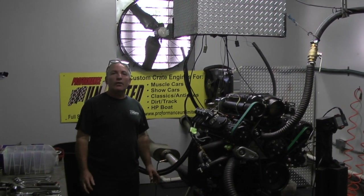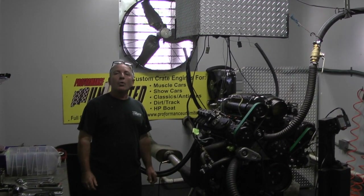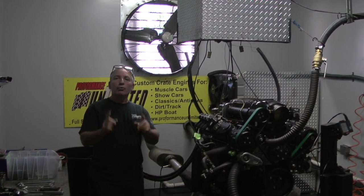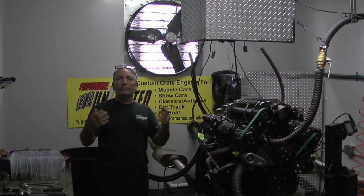If you're looking to check out any one of our engines, give us a call at 1-800-267-3940. Remember, the proof is in the performance. Peace.